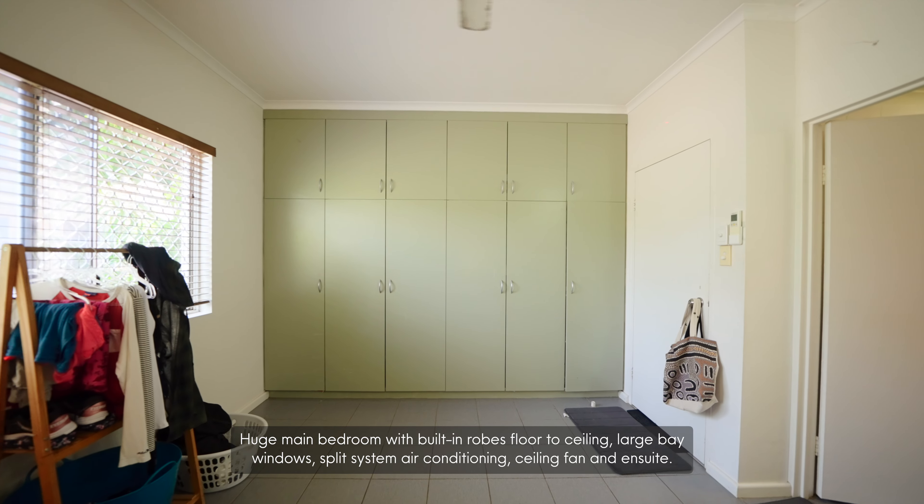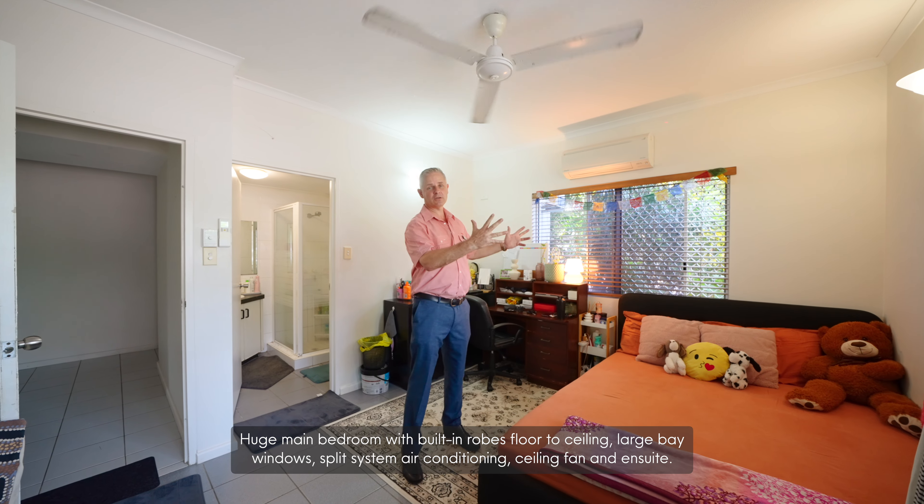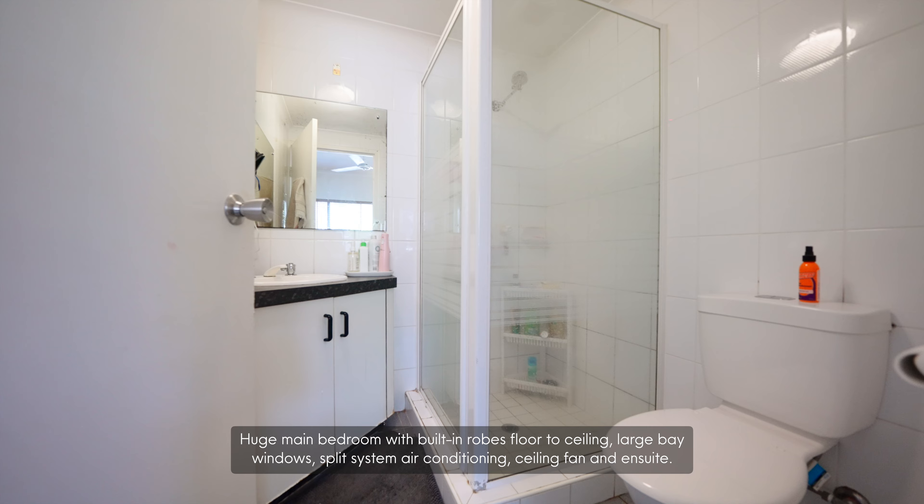Huge main bedroom with built-in robes, floor to ceiling, large bay windows, split-system air conditioning, ceiling fan, and ensuite.